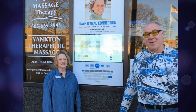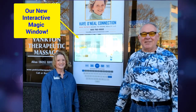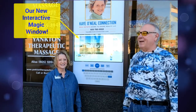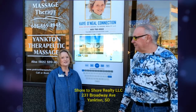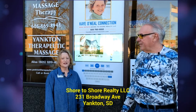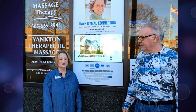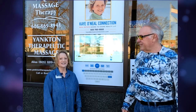We are standing in front of our office on the sidewalk and we are really excited to show you our new interactive sign. But first, we want to let you know where we are located. We are at 231 Broadway Avenue, which is Highway 81, just a couple of blocks once you get past the Discovery Bridge heading into Yankton.